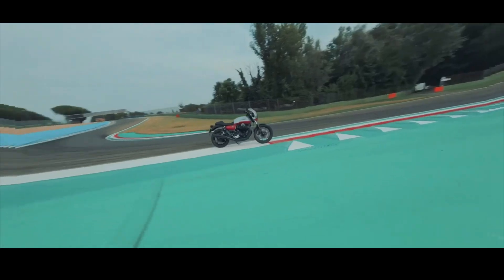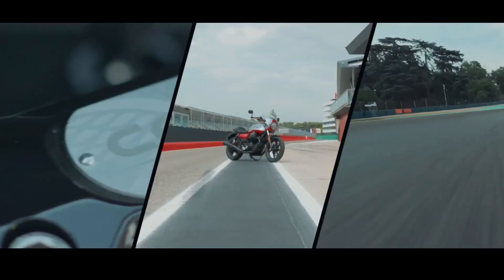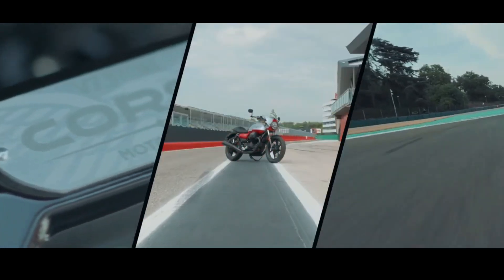The dry weight is 198 kg. In Europe, the V7 Stone Corsa is listed at 9,999 euros.